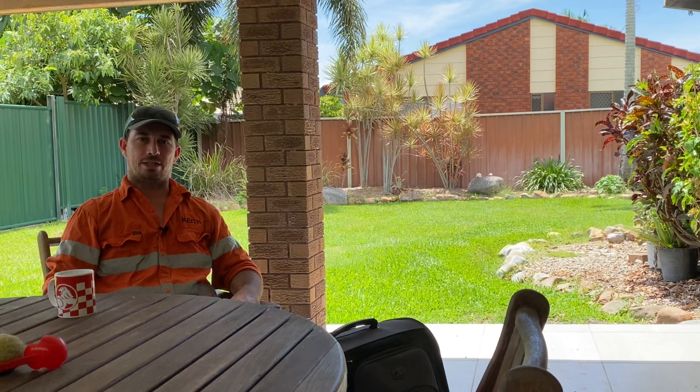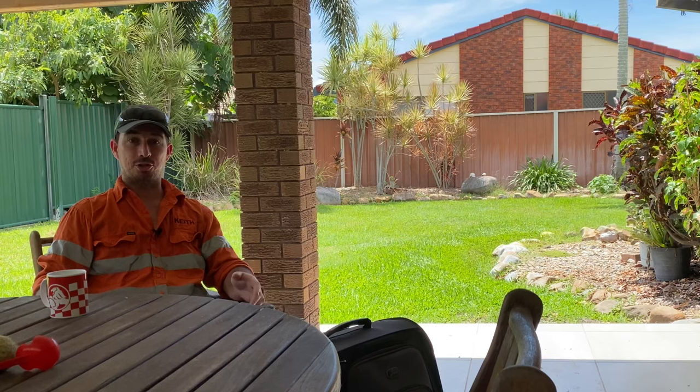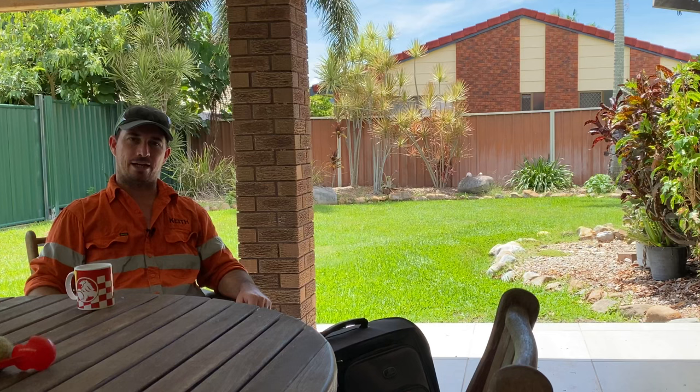Don't forget to subscribe to the channel — whichever side it may be. Appreciate your support, guys. Thanks very much, and don't forget to hit like too if you like the video and want to see more. Really appreciate it. But anyway guys, grab yourself a cup of coffee, sit down and relax, and we'll go through what you need to take to get into the mines, fly in and out.